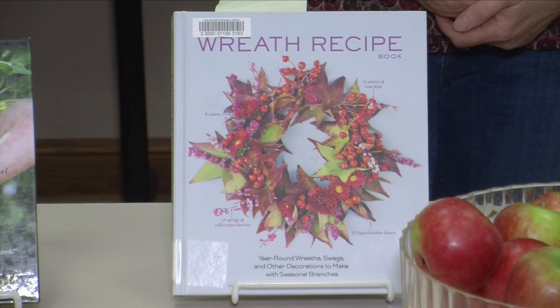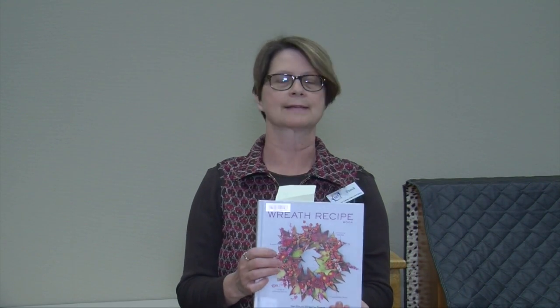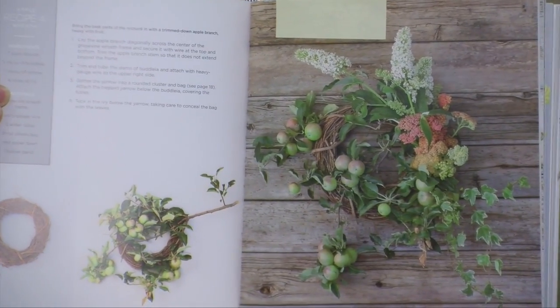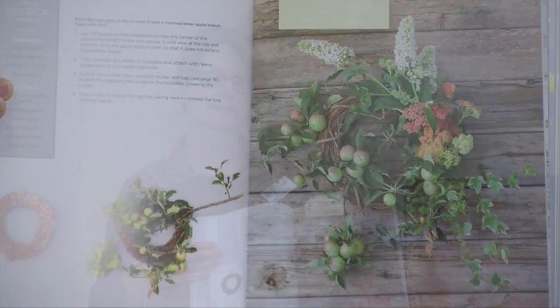And of course you can decorate with apples. This one is Wreath Recipe Book: Year-round wreaths, swags, and other decorations to make with seasonal branches, by Aletha Harampolis and Jill Rizzo by Studio Chu. And you can see in this one there is an apple wreath and there is a whole section on things to make with apples in this book.